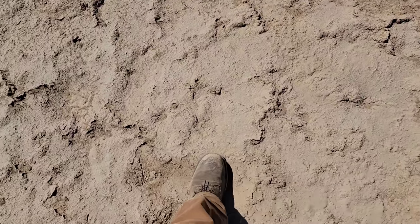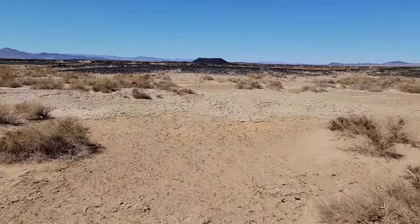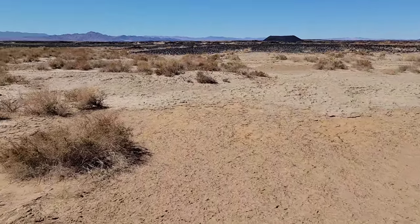Look at the soil here — it's like a powdery duff. Probably nice to get stuck in when it rains. Lots of salt in the soil.